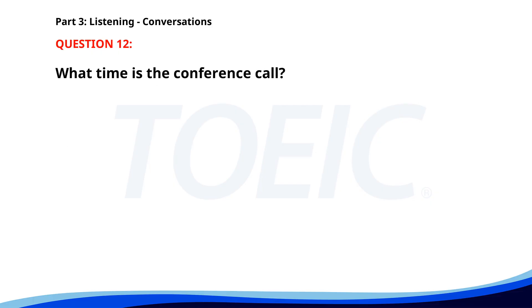Number 12. 'I need to set up a conference call with the Tokyo office.' 'What time did you have in mind?' 'Maybe 8 a.m. our time.' 'That would be ideal for them. I'll arrange it for you.' What time is the conference call? A. At 9 a.m. B. At 8 a.m. C. At 5 p.m. The correct answer is B: At 8 a.m.